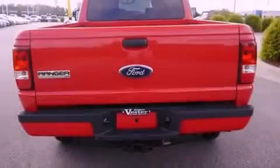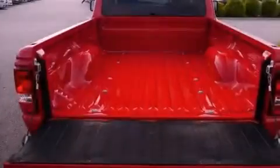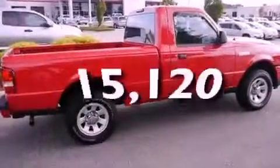Features include a low-tire pressure indicator, traction control and stability control systems, the secure lock anti-theft system, tinted glass, an anti-lock braking system, a passenger side airbag, solar tinted glass, and air conditioning. And this vehicle has fewer than 16,000 miles on the odometer.